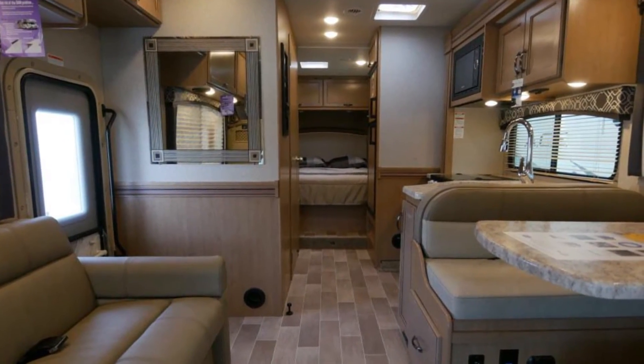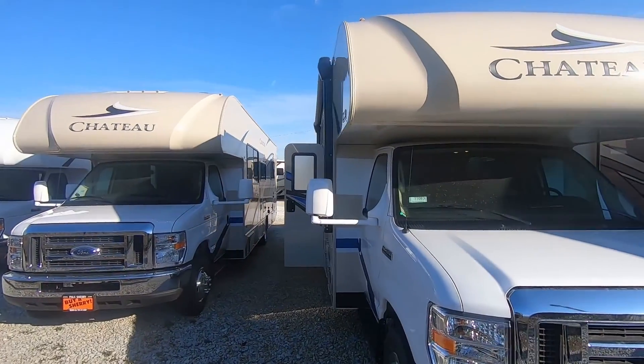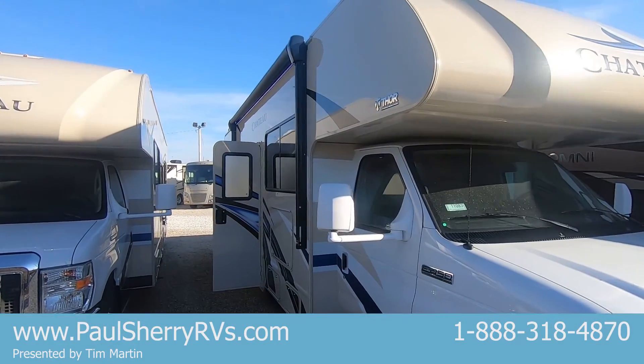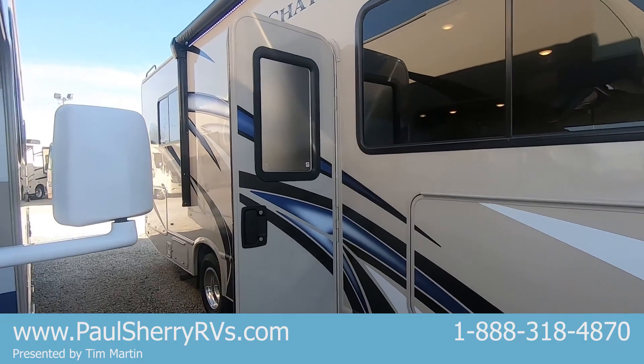This is the Thor Chateau, part of the Thor Motorhome division. It's on the E450 chassis with the V10. This is a 28ZZ.